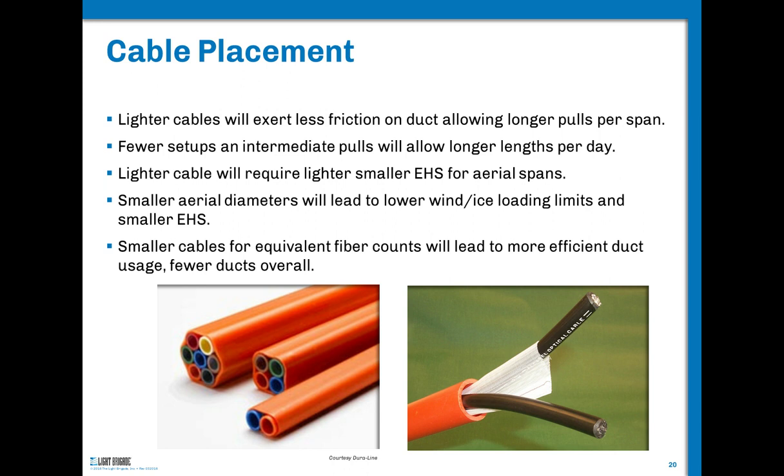These cables come in long lengths on reels. Because they're lighter and smaller, you can figure-eight them much more easily than heavier, larger-diameter cables. For aerial plant, your EHS extra high-strength strand diameters could go down. When you look at NESC ice and wind loading charts, cable diameter presents a cross-section — if your cable diameter and weight go down, you can use lighter EHS strand. That's another benefit.